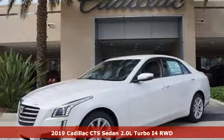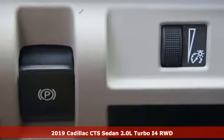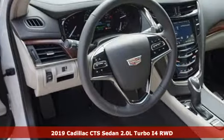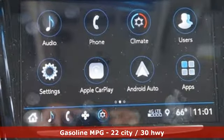Here's a new 2019 Cadillac CTS Sedan. Exceptional elegance and masterfully crafted, this CTS amplifies your driving experience. It comes nicely equipped with features you'll love.